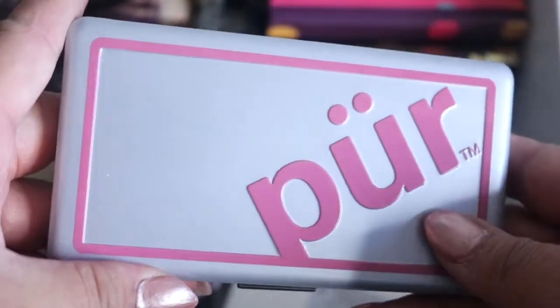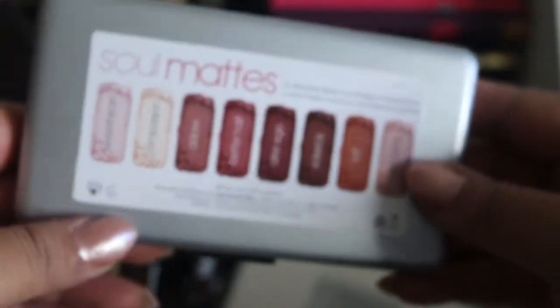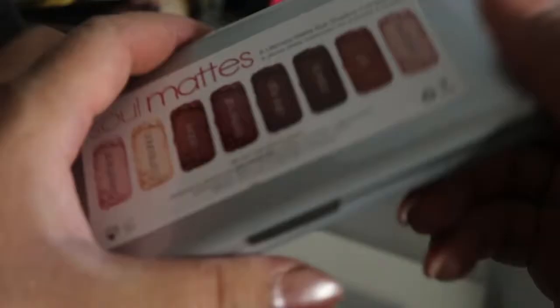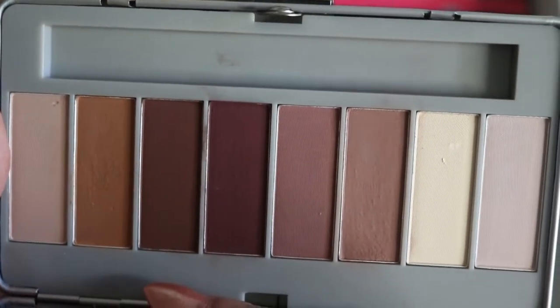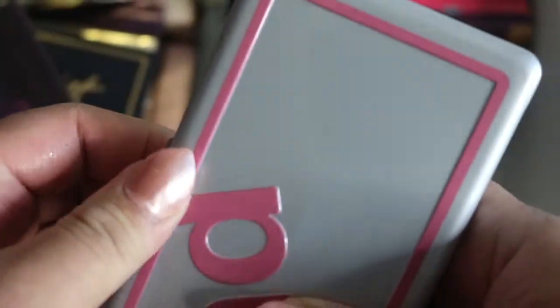Then I have the Pure Cosmetics Soul Matte palette — sorry if I'm pronouncing that wrong. I did purchase this on clearance. It has some very beautiful colors and is very pigmented; I have used this palette. It comes with a brush, but I keep it with my other brushes.